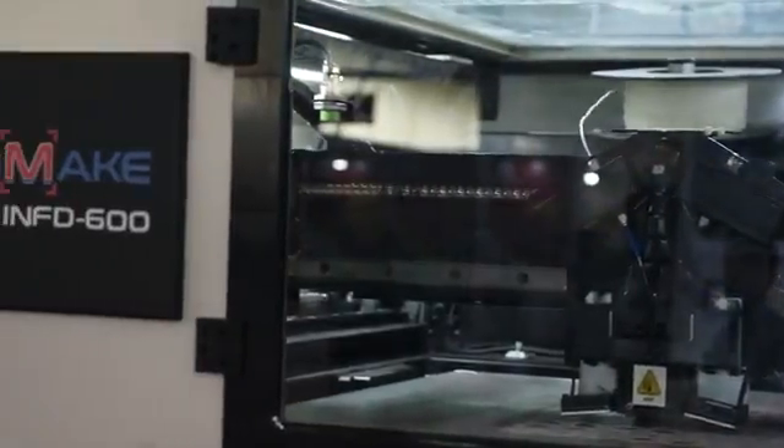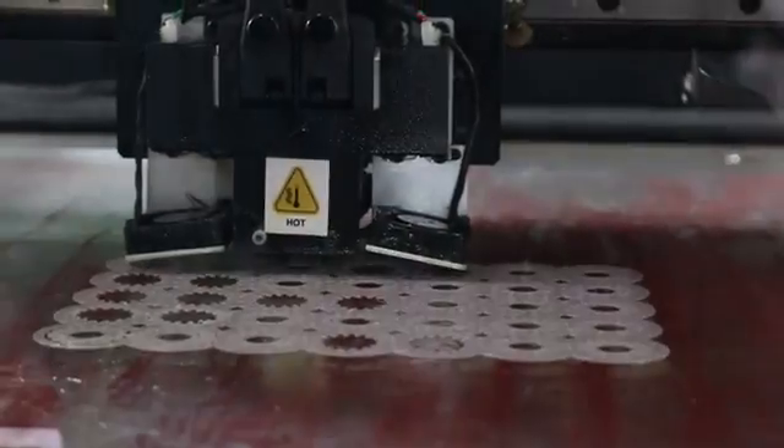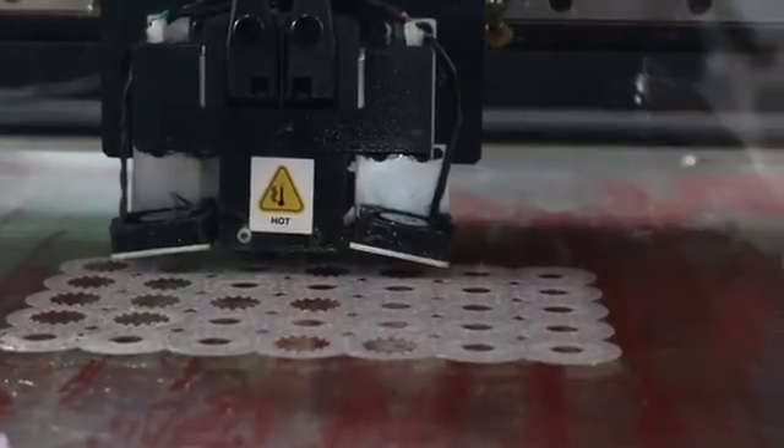This machine has the highest build volume and super speed of up to 200 mm per second, and this machine is built to industrial grade.